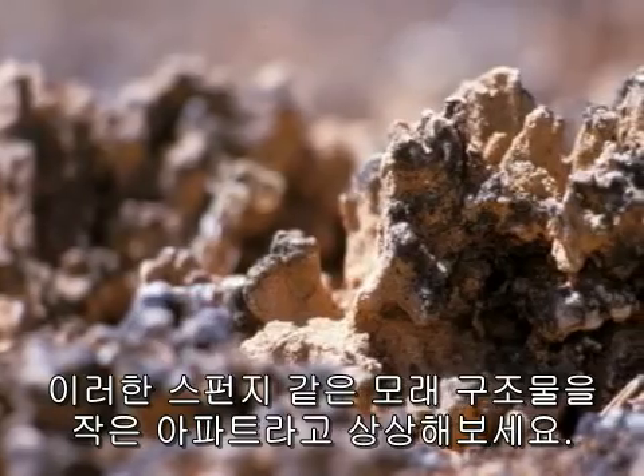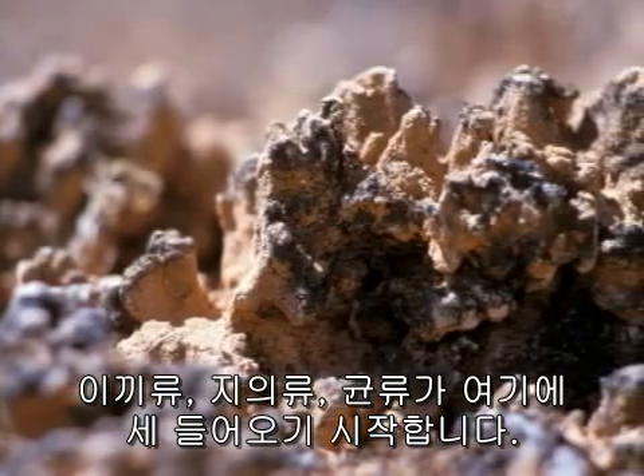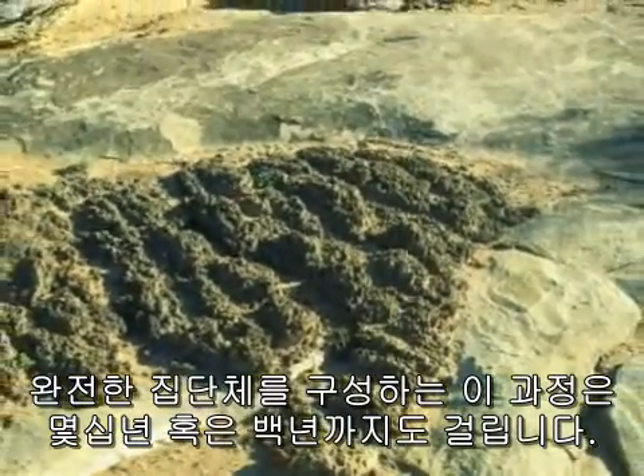Imagine this sponge-like sand structure as a miniature apartment building, where moss, algae, fungi, and lichens move in as tenants. It takes decades, even a century, for the full community to form.